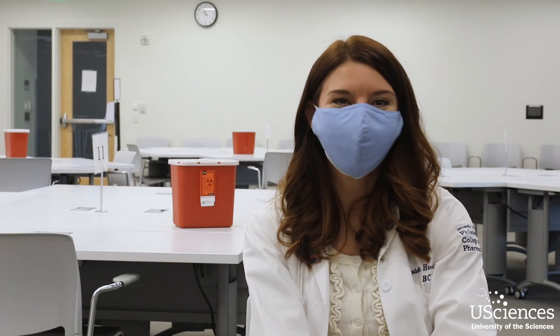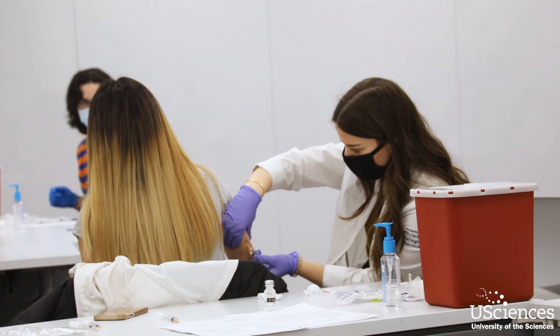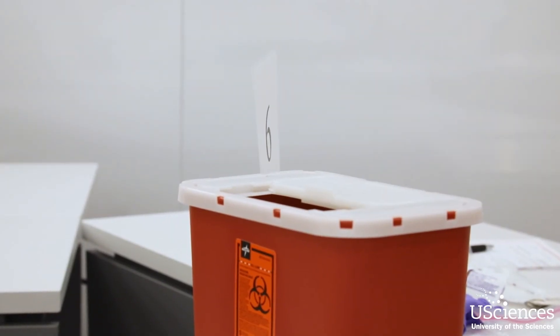I just think our students are feeling a mix of nervousness and excitement. They've been leaving the lab today saying that they feel like they're ready and that they're really excited to be able to volunteer and also help out at their workplaces.